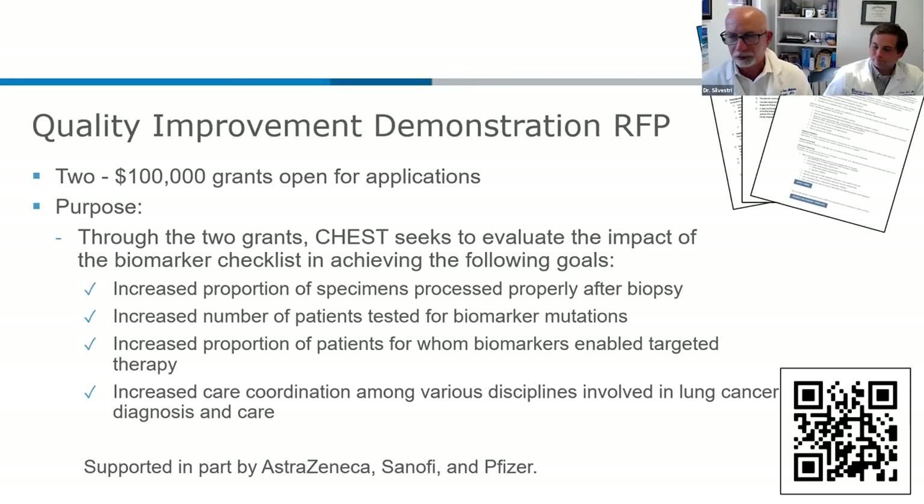We are right around time. Adam, I really want to thank you for helping with this webinar, but also for dedicating the early part of your career to helping solve this problem for our patients. I want to thank our audience, and I also really want to thank AstraZeneca, Sanofi, and Pfizer for supporting this grant and this webinar. And of course, as always, thanking the CHESS staff who help us keep on time and get the webinar set up. Thank you all for being here.